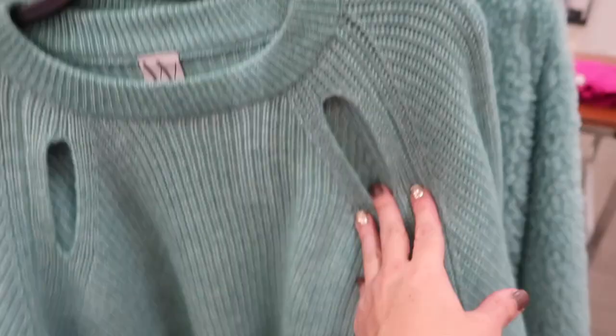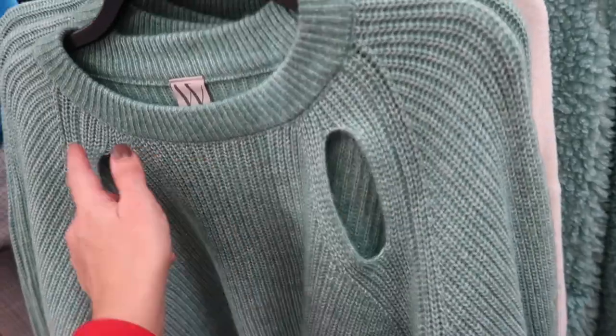Super plush long teal coat from Worthington — these are normally $150. Not sure if it's going to be on sale but really pretty color. Also has tortoise buttons, a little side pocket, and complete lining on the inside.